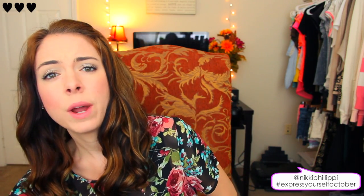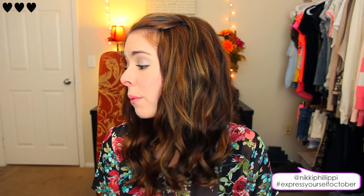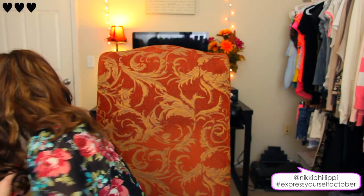Then I got the CoverGirl Clump Crusher mascara. I had one before and pretty much used it all up. This is the black-brown color, which I really like for days when I don't want to wear as much makeup. I highly recommend it. Then I got another Sensations wax cube in Calypso Sands, which smells very beachy — really yummy.